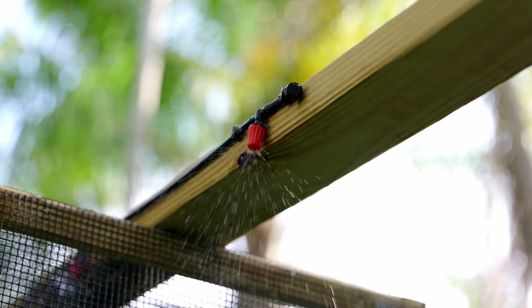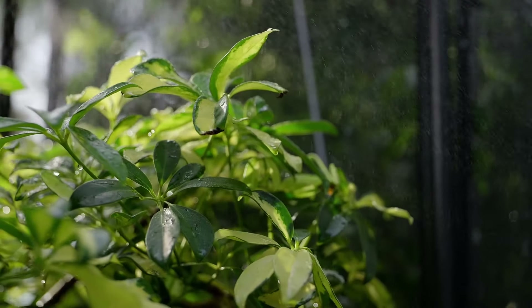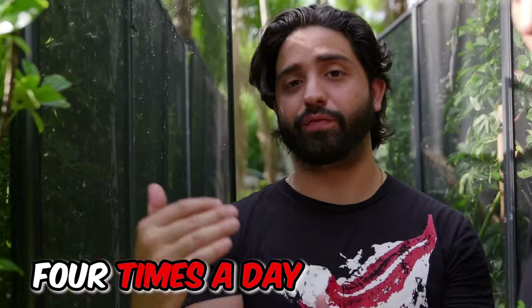Since we keep these guys outside in South Florida, we don't have to worry about humidity too much, and we have a misting system on all our outdoor animals. But if you house these guys inside, which most of you will, you do need a misting system, fogger, or mister to retain humidity. Doing it indoors in a screen cage will dry out very quickly, so you want the misting system to run at least two to three, even four times a day — including at night. Chameleons benefit greatly from nighttime mistings.